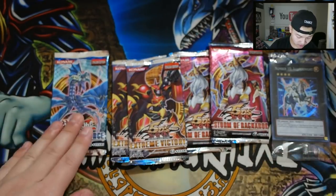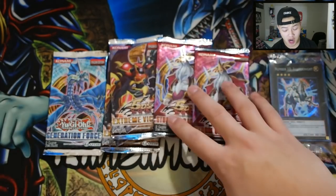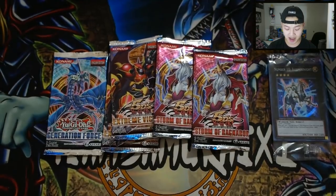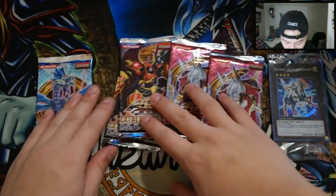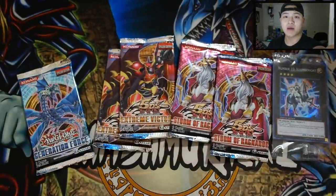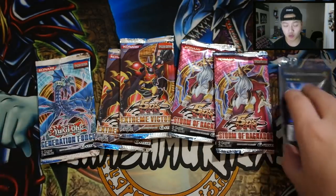So we've got one Generations Force, two Extreme Victory, and two Storm Ragnarok. In Extreme Victory you can get Tour Guide, and in Storm Ragnarok you're able to get Maxx C — which back in the day was a really prized possession to have. Let me zoom over here a bit — there we go. Pretty awesome, so without further ado let's get started.